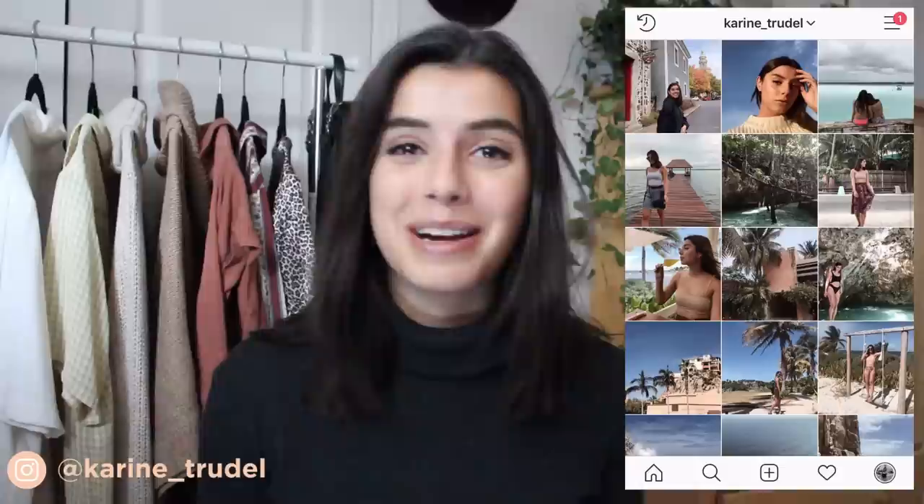Hey guys, welcome back to my channel! I hope you're all doing well. It's been a long time since I filmed a video, but I am back now and ready to start uploading consistently again. I kind of went through a roller coaster in the past couple of months and I'm finally feeling myself again and I'm ready to get back into it.